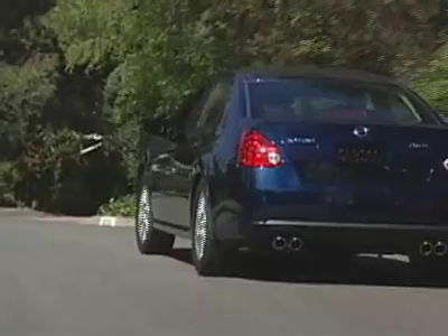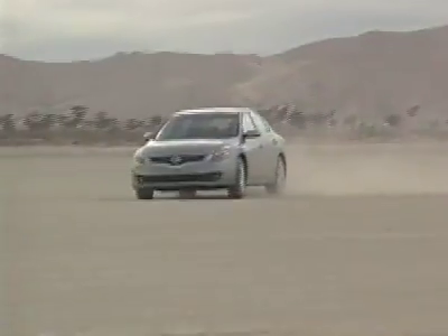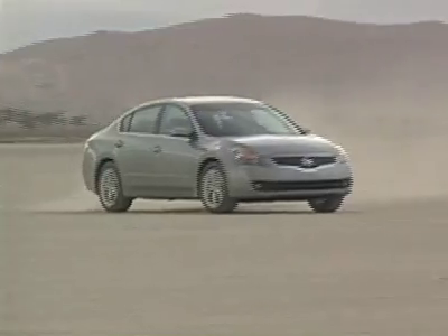The Maxima used to be a fun vehicle to drive, but now it's become Nissan's version of the Avalon, and quite frankly, the Altima offers more driving excitement.